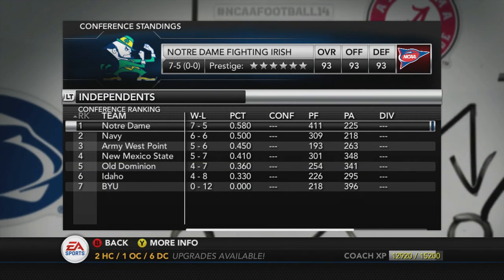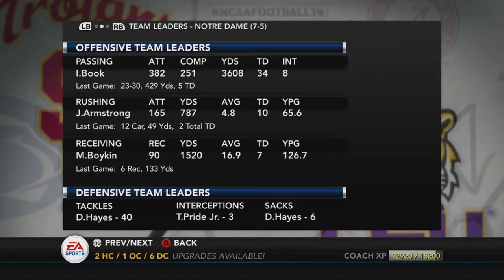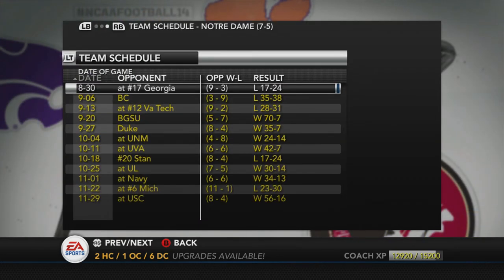Notre Dame finishes seven and five, putting up 411 points for versus only 225 against — what happened? Ian Book goes 251 of 382 attempts, 3,600 yards, 34 touchdowns, and eight interceptions. Armstrong adds 787 yards and 10 touchdowns. Boykin puts up 1,500 yards as a wide receiver. Hayes and Pride Junior hold down the defense.